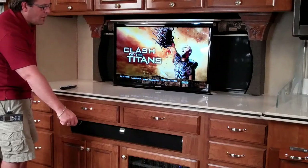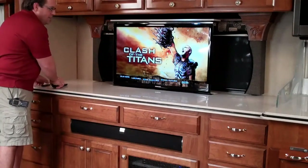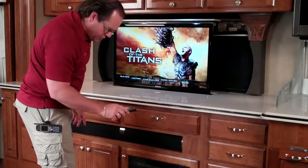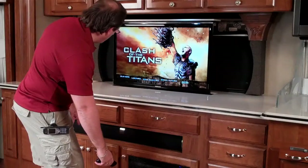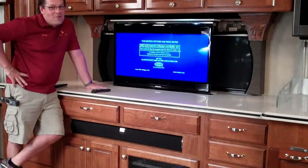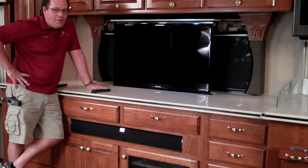So let me turn it on and let you get the wow effect. Here's the sound bar. Let's start the movie — I'll put the screen in front here so the remote still works through it. There we go. Come on, who wouldn't like to have something like this in their motorhome? All we need is some popcorn.